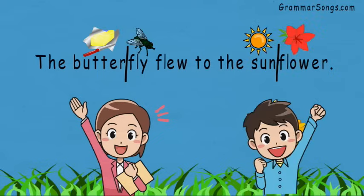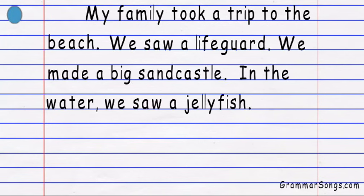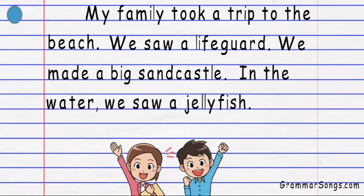Let's read a short story together and look for compound words. We'll read each word, and if we see a big word we won't get scared — it may be a compound word. We can look for the smaller words inside.